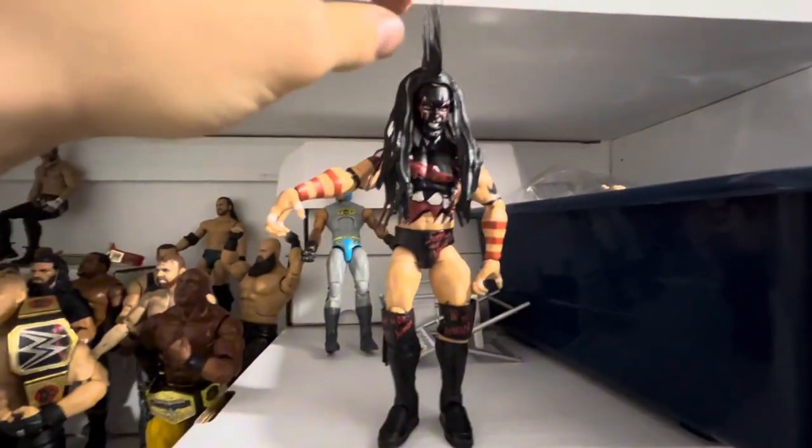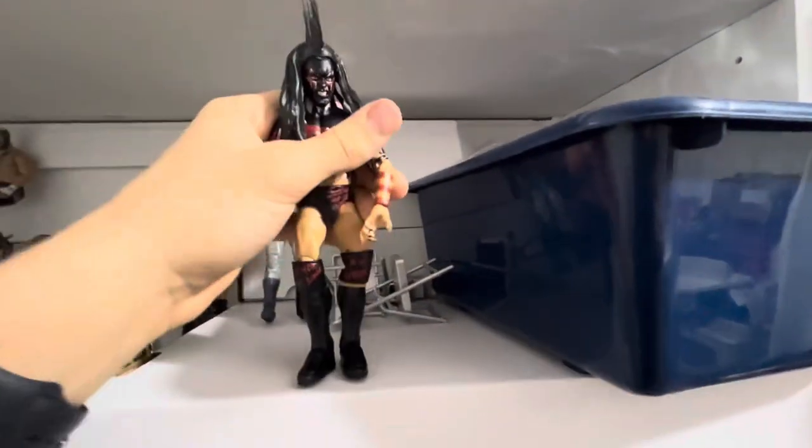Number 9: Demon Finn Balor. Comes with this awesome headwear, and the paint is just amazing. I don't know how they were able to make all of them look this good.